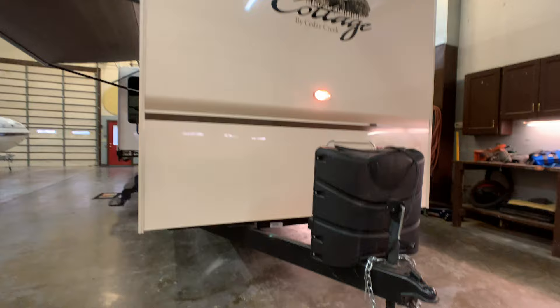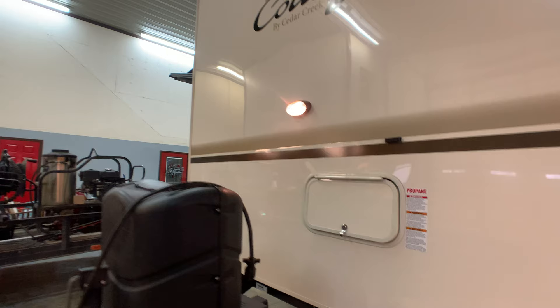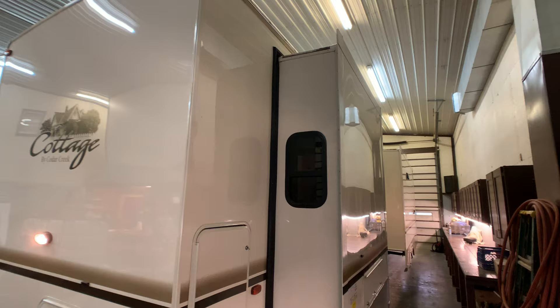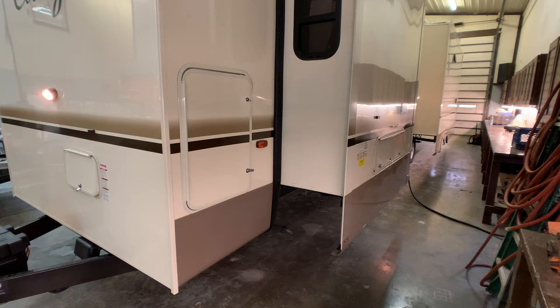The tongue detaches. I'll show you where it detaches. You can remove this tongue — it's more of a park model feature. If you want to remove the tongue, you have that option. You cannot do that on a traditional RV. It's a tight spot here, but I'll try to show off that gel coat finish.